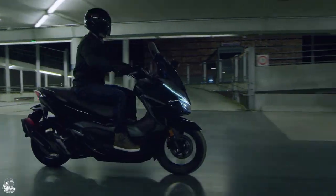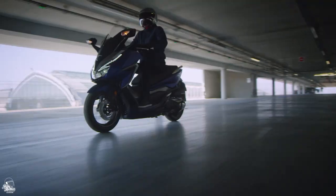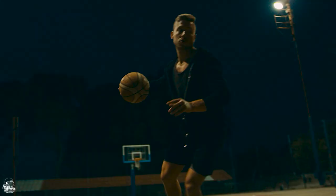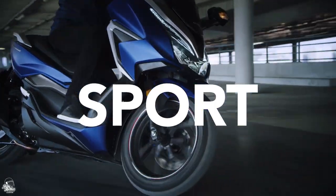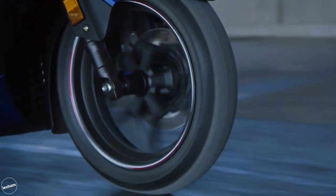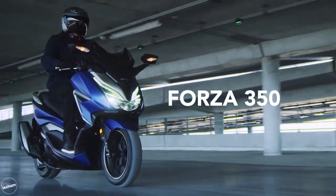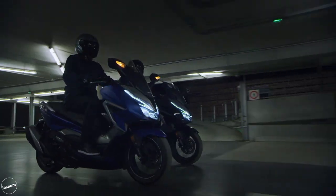With a new and evolved engine and over 50kg less weight than its big brother the 750, the 350 won't provide you with those crazy top speeds, but what it will offer is an affordable option for those who aren't too fussed about power but are still really interested in a sporty model with all the comforts promised from a maxi scooter.